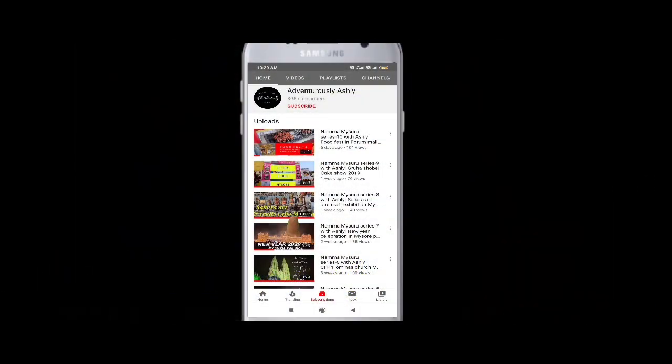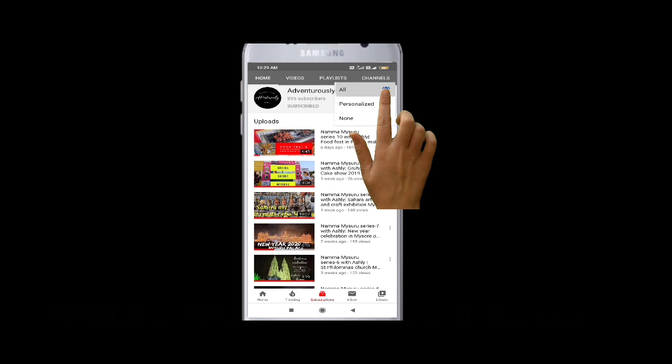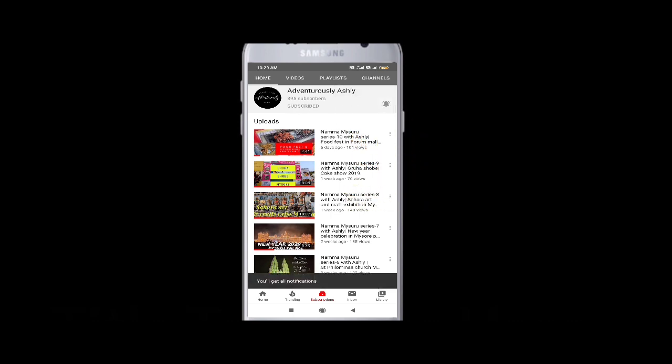If you are new to my channel, don't forget to subscribe for some good content, and also click on the bell icon and select 'All' so that you don't miss out on any important updates.